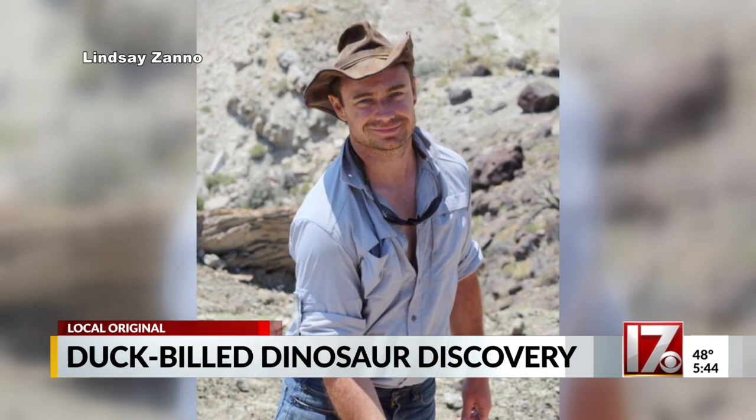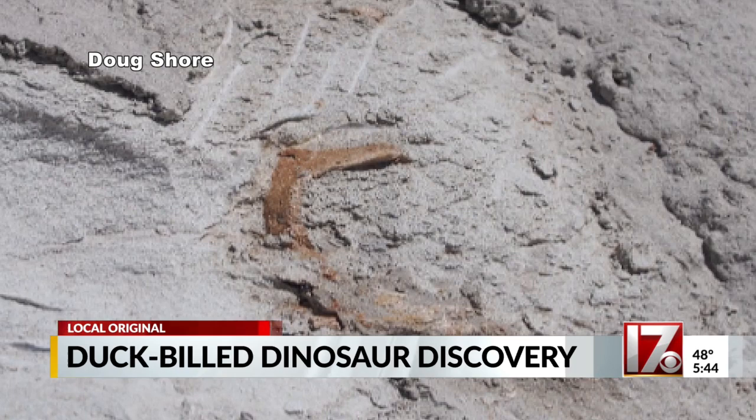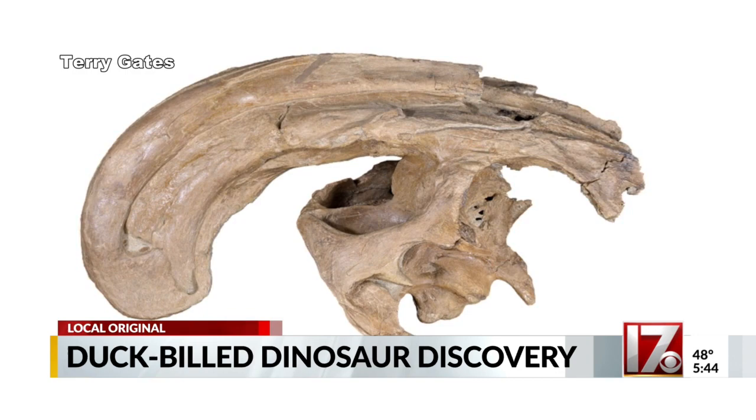NC State paleontologist Bucky Gates has spent 20 years trying to find a better sample. His team has finally done that in the New Mexico desert. It's not just better — it's a fully intact skull in pristine condition, duck-billed and all. "Whenever the specimen was placed down right in front of me, I looked at it, and honestly, I could hardly breathe."